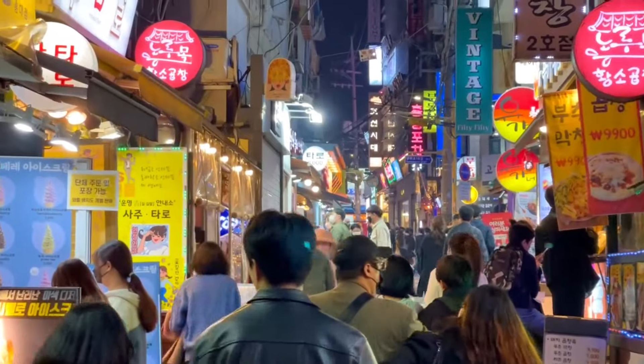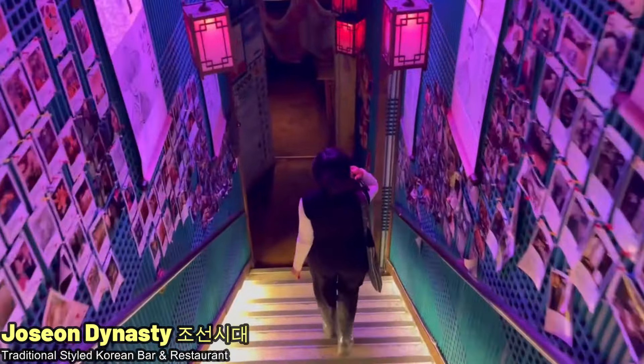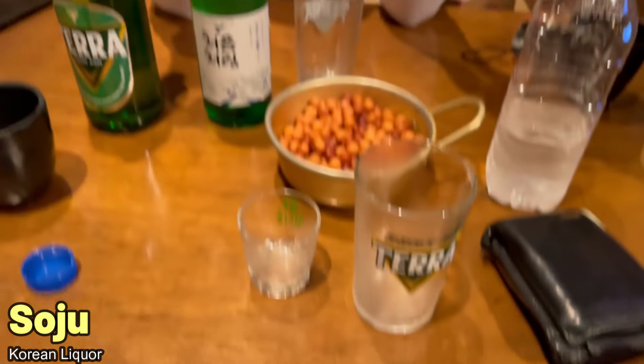Now we're heading back into the bright night lights of Hongdae to go to this restaurant and bar called Joseon Dynasty — a place which perfectly blends the traditional and beautiful city culture. We're over a week into our trip here in Seoul, and now we're trying burgers, soju, Korean beer, and hopefully a somak. It's a really cool sort of traditional place located underground with a really cool entrance in Hongdae. We're going to celebrate some successful shoe shopping.